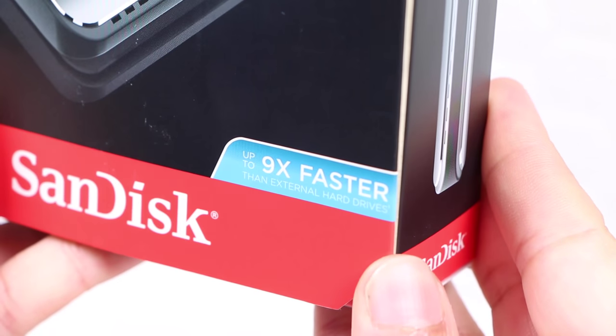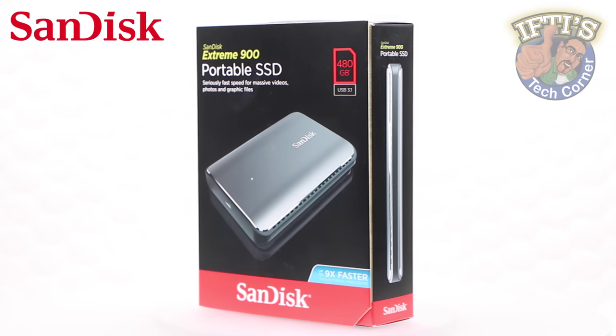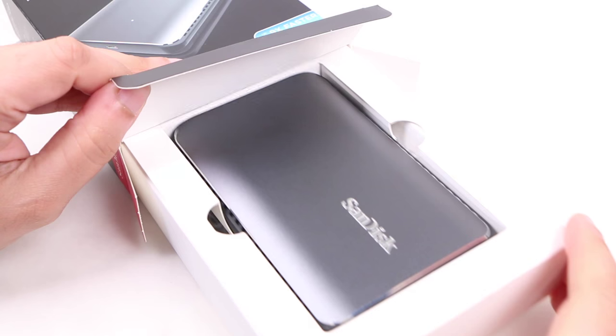Although it's an easy price to pay for those looking for much faster performance over an average hard drive. This thing is 9 times faster than standard external drives, and using the latest USB Type-C can reach speeds of a claimed 850MB per second. That's seriously impressive.